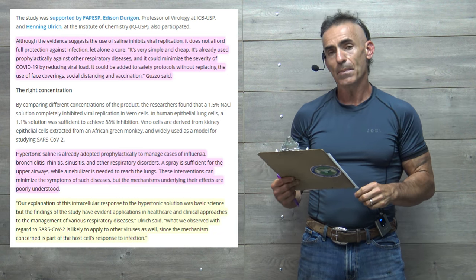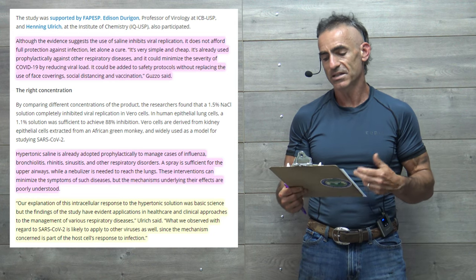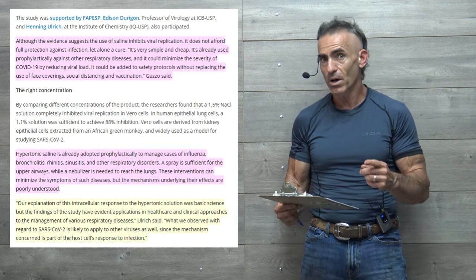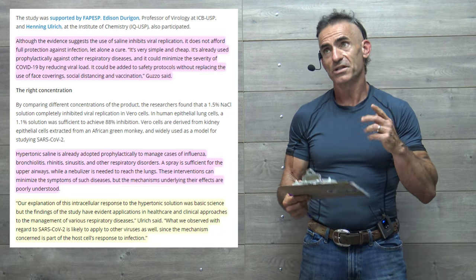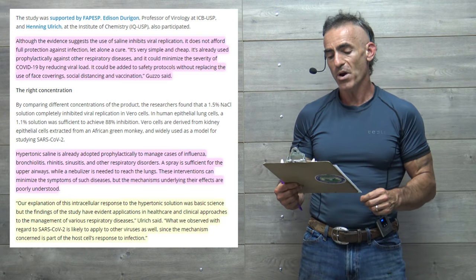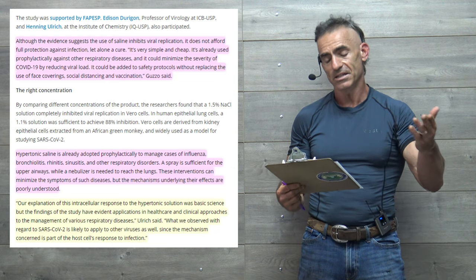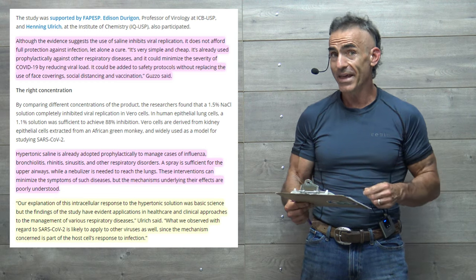Hypertonic saline is already adopted prophylactically to manage cases of influenza, bronchitis, rhinitis, sinusitis, and other respiratory disorders. So this is not necessarily something tremendously new. It's used quite often, which makes it even more enticing as a potential treatment. A spray is sufficient for the upper airways while a nebulizer is needed to reach the lungs. These interventions can minimize symptoms of such diseases, but the mechanisms underlying the effects are poorly understood, and that we're going to elucidate.